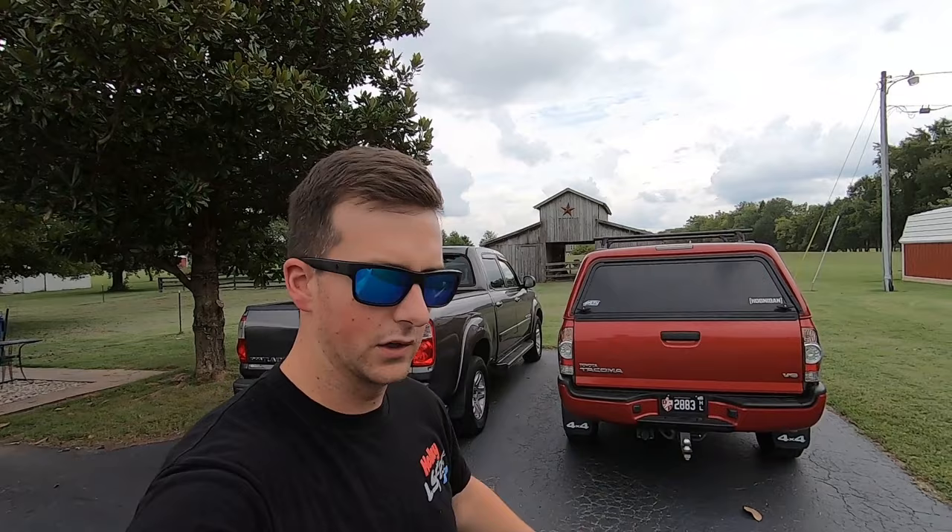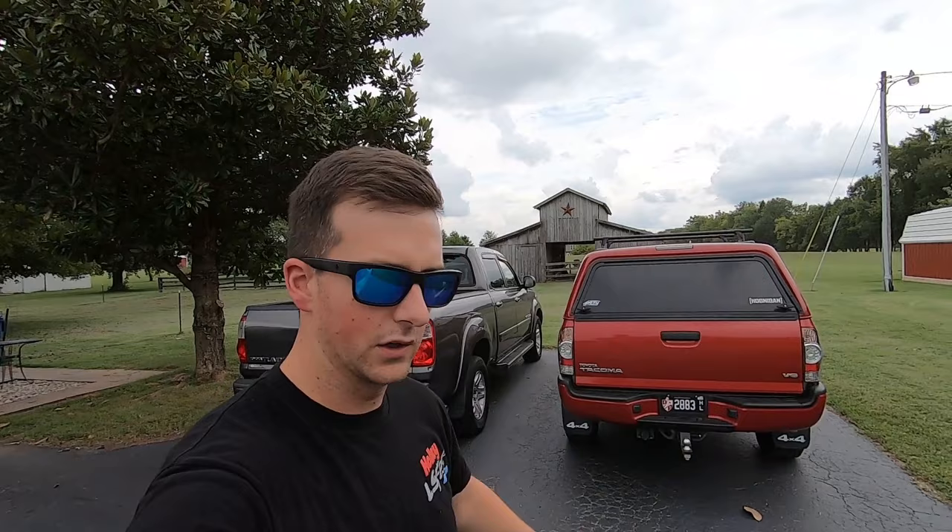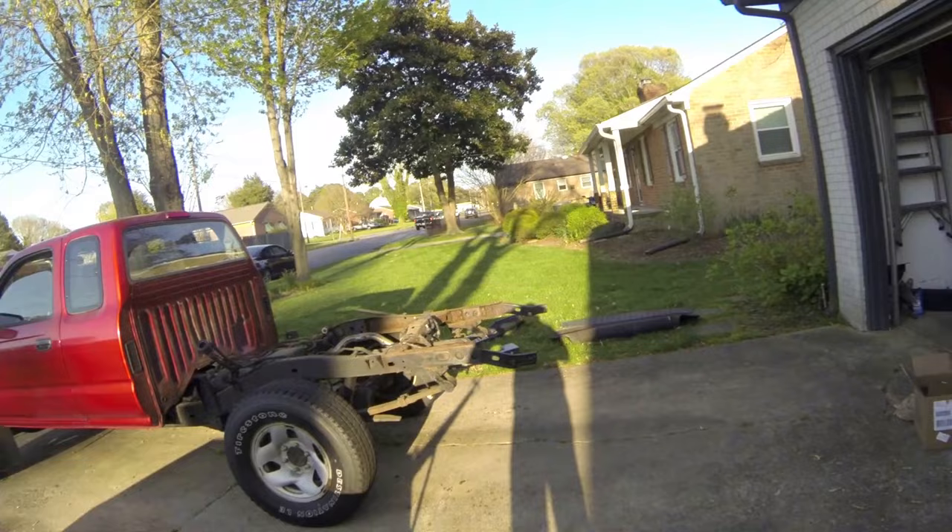If you've been following the channel, you know I've had this Tacoma for about a year and a half. I had a Tacoma before that that got a frame replaced by Toyota. And before that, a Tacoma where the frame was bad and I had to replace it myself. So, not my first rodeo with Toyotas.